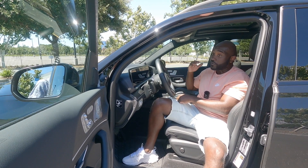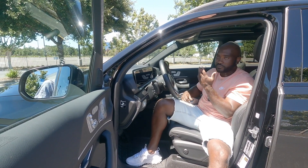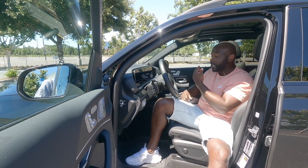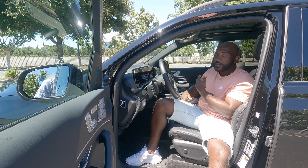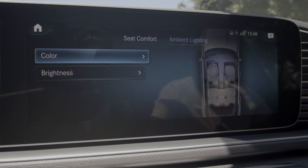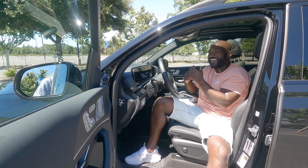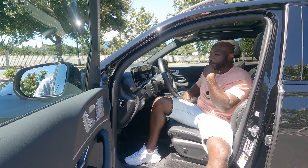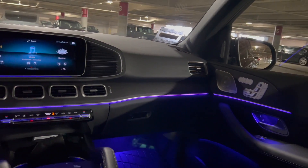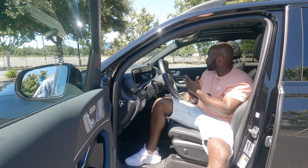Going back to the infotainment hub — there are many different menu options. It's also compatible with Android Auto and Apple CarPlay; I think we have Apple CarPlay hooked up right now. You can also control the ambient lighting in there. You can change it to whatever lighting color you want — there are so many different options, including a color mix option that rotates through all the colors, which I think is pretty cool.